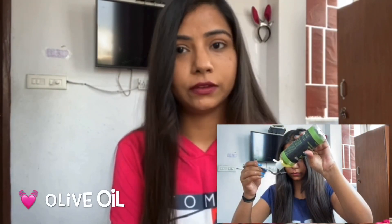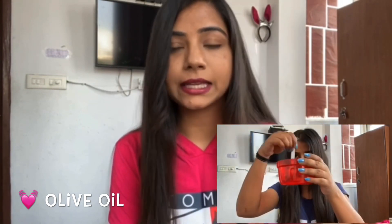I will give you a demo along with all the related information. For this mask, you first need one egg if your hair length and volume are like mine. If your hair is long or thick, you can take two eggs. The second ingredient is olive oil — extra virgin olive oil is best, but normal olive oil is also okay.